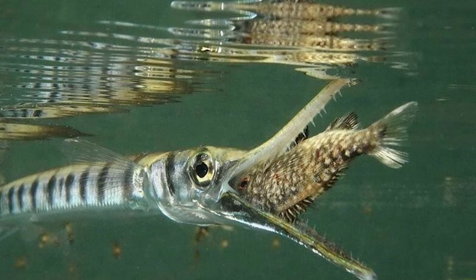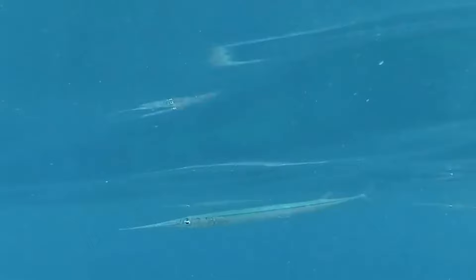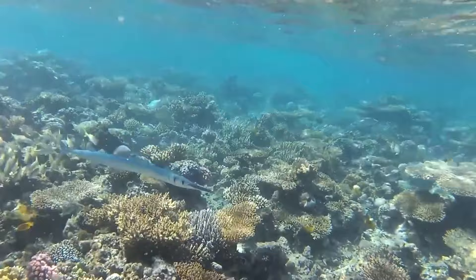Crocodile Sargon. The crocodile sargon is the largest representative of the sargon family, sometimes called the giant sargon. It reaches a length of just under 2 meters and a weight of more than 6 kg. Found mainly close to the coast and near coral reefs, it prefers to stay in small flocks or alone. This fish is feared by fishermen because at night, rushing to the light, it jumps out of the water and can severely injure fishermen with its sharp teeth.